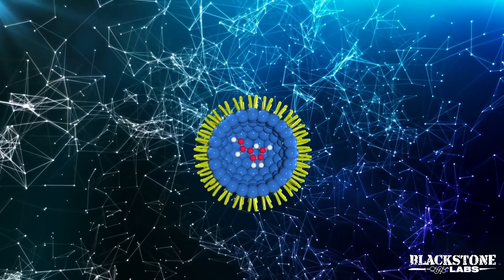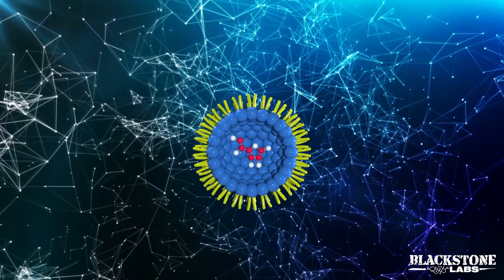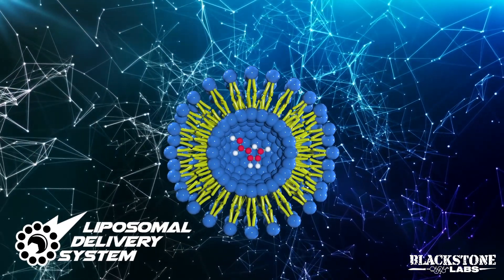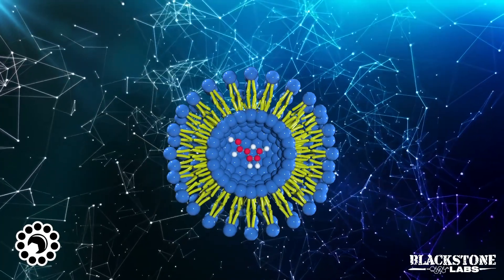Because of my partnership with Jared Wheat, we are able to utilize his high-tech machinery to use liposomes that form these layers around the ingredients to protect them in your stomach lining, helping get optimal absorption.